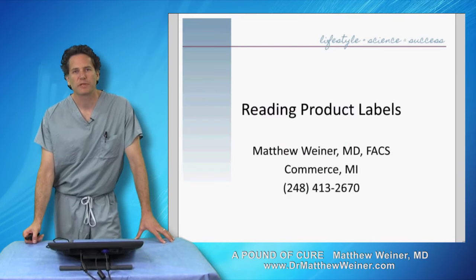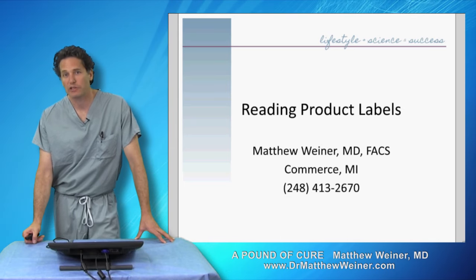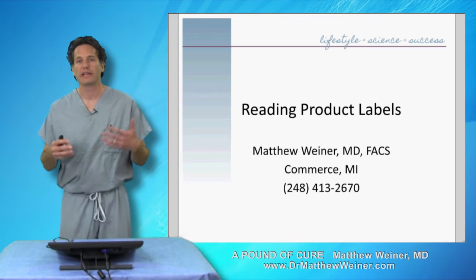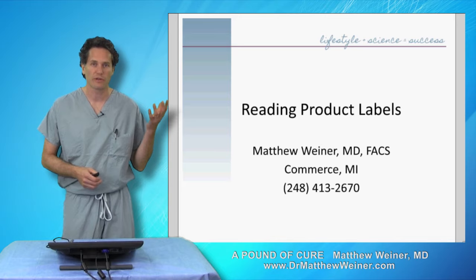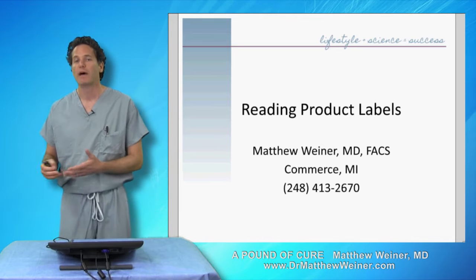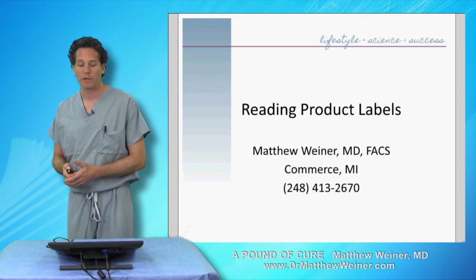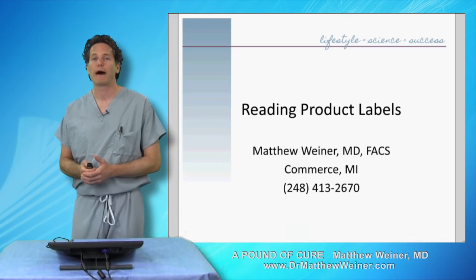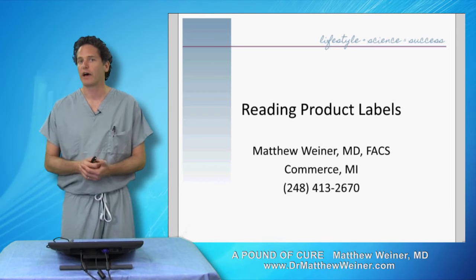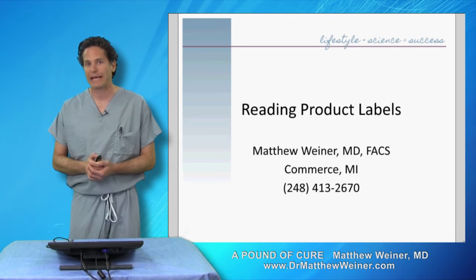Hi, Dr. Matthew Weiner from Commerce, Michigan. I'm a bariatric specialist. I perform gastric bypass and sleeve gastrectomy surgery. We also offer non-surgical weight loss options and I work very aggressively with all my patients, whether they're pre-operative, post-operative, or not interested in surgery, in educating them on what makes a good food choice. I've outlined this all in my book, A Pound a Cure, which is available on Amazon. Today, I'm here to talk to you about reading product labels. This is a very common question I see in the office and I hope this short video lends some clarity to how you can interpret whether or not a food makes a healthy choice.